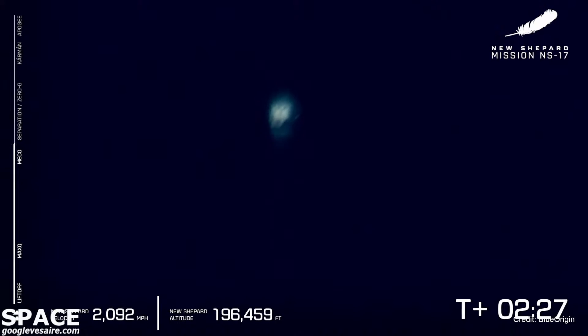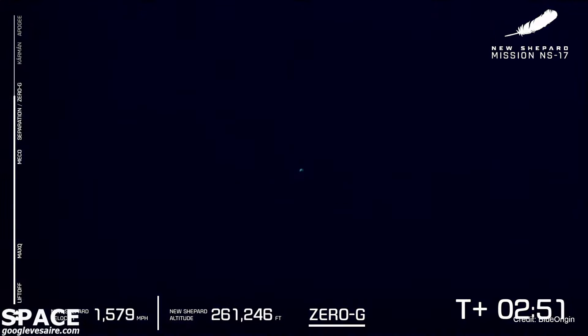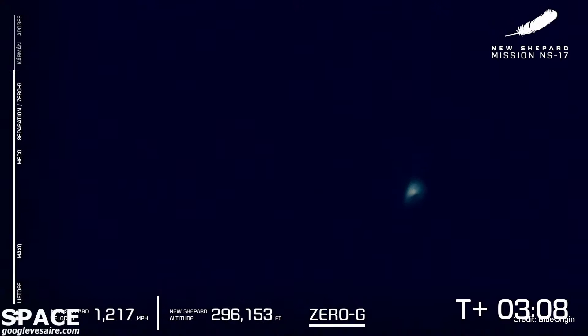And there we have it — main engine cutoff. New Shepard is at 2,000 miles per hour, and those experiments are just seconds away from getting their several minutes of microgravity and performing their research. There is that zero-G indicator on the screen, and those experiments in the capsule start performing their science.